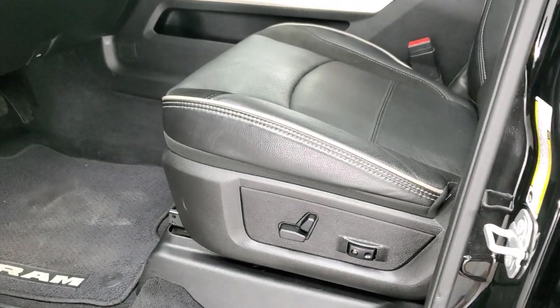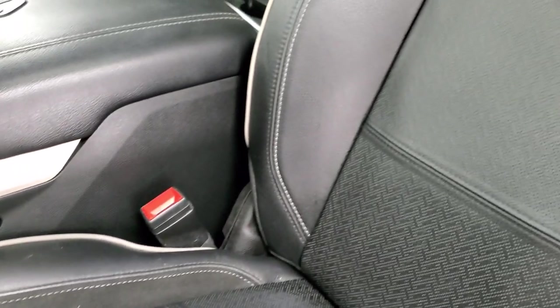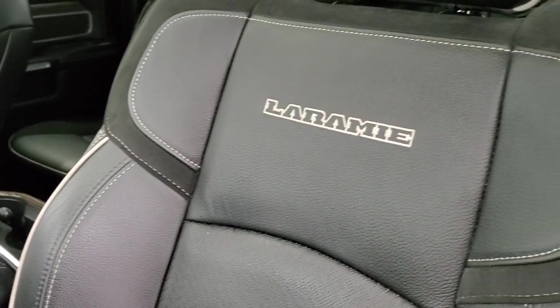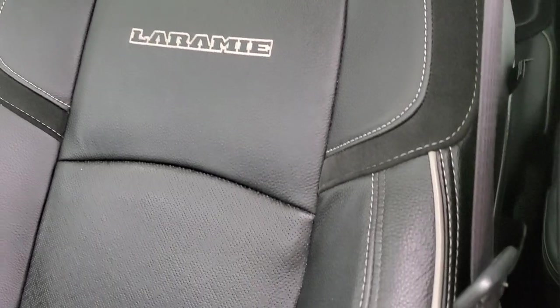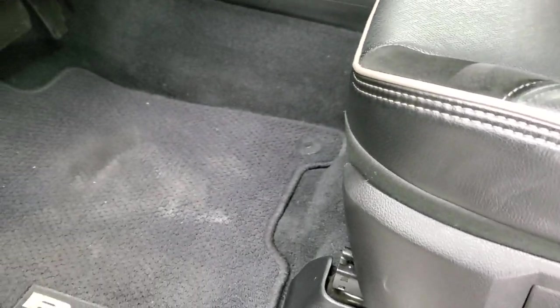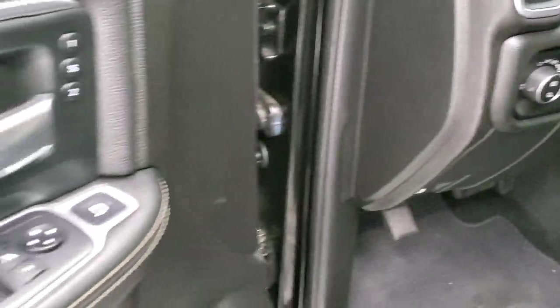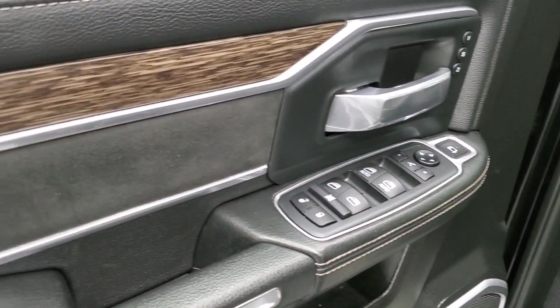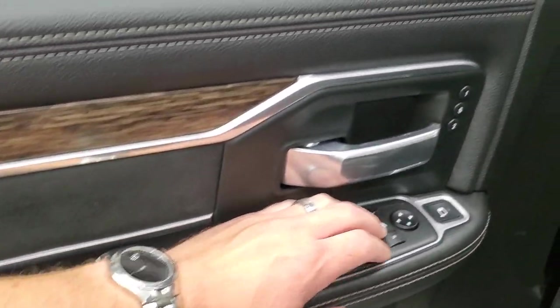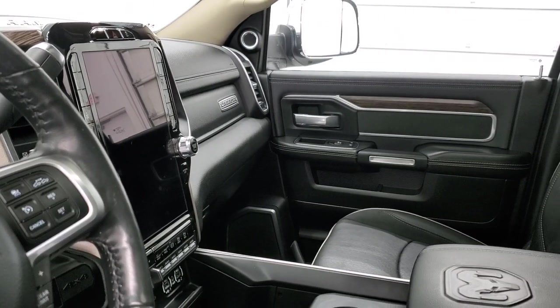The Laramie package gives you the black leather and suede interior with gray piping and Laramie stitched into the backrest — no rips or tears, very nice and clean. Both front seats are heated and cooled. You get factory floor mats, auto headlamps, power pedals, power windows, power locks, power mirrors, suede inserts, and wood grain trim. Both mirrors fold in, and I always like showing both sides so you know they're working properly.